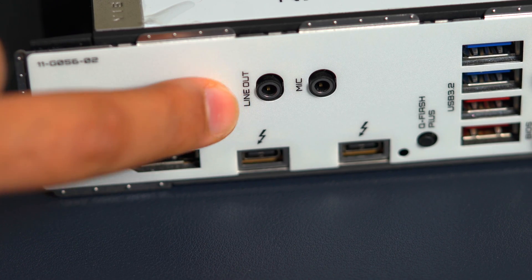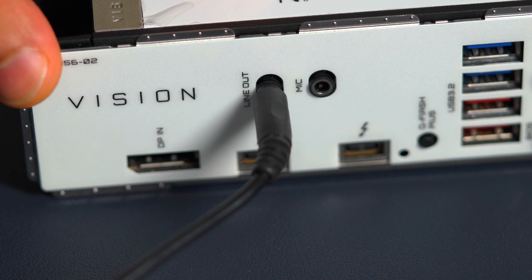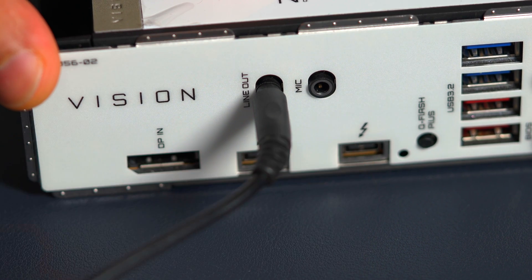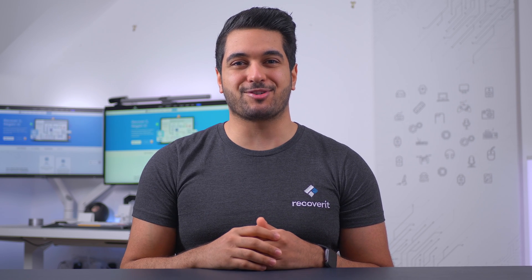First of all, let's rule out all of the simple factors that could have caused the sound to stop working on your system. Start by checking all of the audio connections and make sure that they are perfectly plugged in. For instance, if you have connected your system to external speakers or headphones, make sure that they are connected to the audio jack properly and that there aren't any loose connections. Unplug and re-plug them if you have to, just to double check. If this doesn't resolve the issue, then let's move towards the next solution.